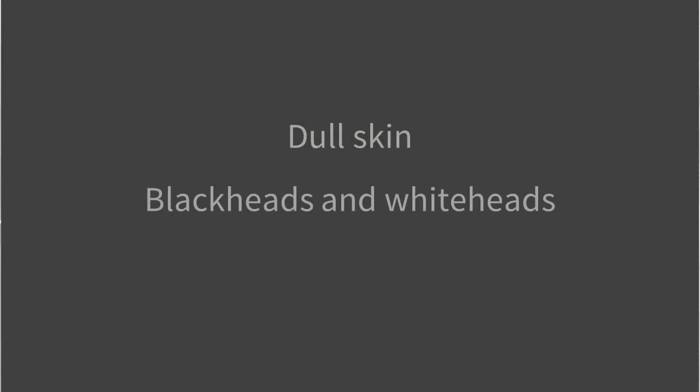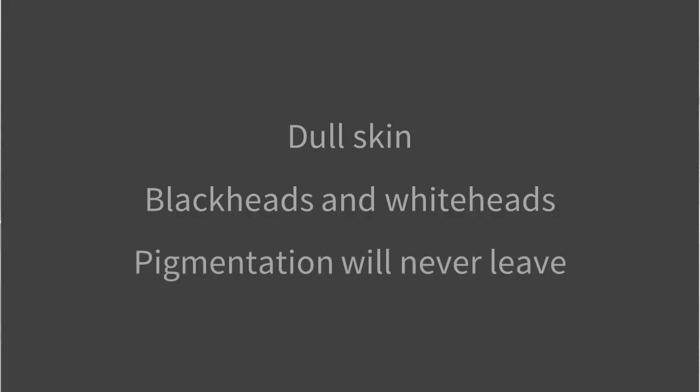Why am I so obsessed with exfoliation? Well, it's one of the easiest things you can add to your routine and it has such big effects. When I first started getting into skincare my skin was dull and covered in blackheads and whiteheads. My post-inflammatory hyperpigmentation — the brown marks that stay on your skin after pimples go away — would take forever to fade. Adding exfoliants changed my skin dramatically.